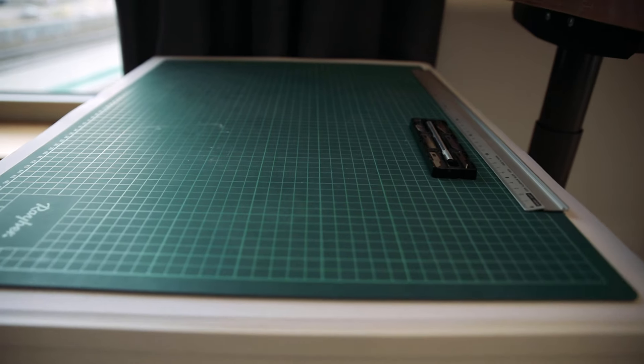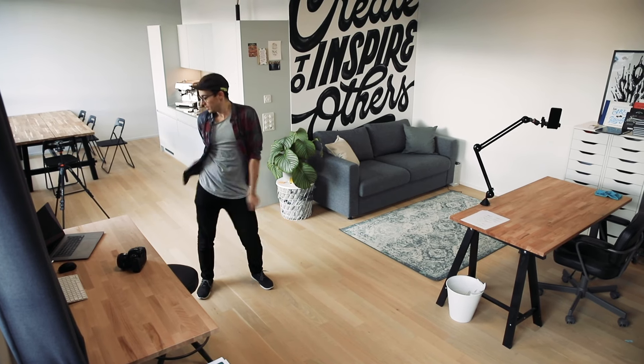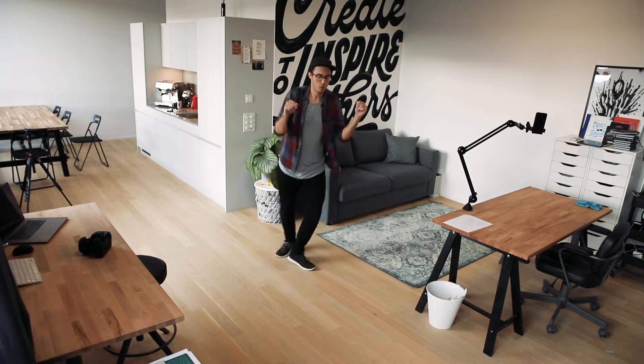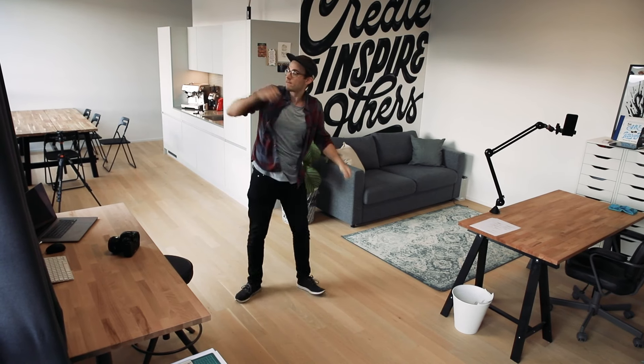And finally our cutting board at the top. Thank you so much for watching — I hope you've enjoyed the studio tour. Let me know in the comments below if there's anything else you want me to focus on. Oh wait, I almost forgot — the dance floor! All right, see you in the next video.